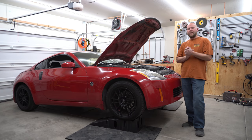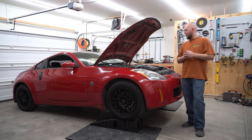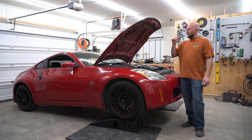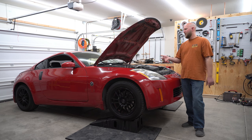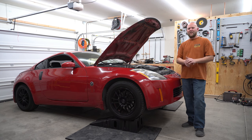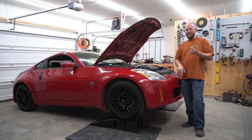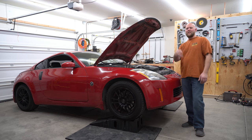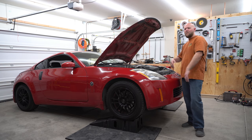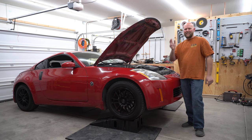Stay tuned - we did the valve covers yesterday with my little brother as cameraman, I did the rear shocks, and there's a lot more to do on this car. We've got the whole front suspension to change - tie rods, control arms, ball joints - all that stuff is coming. If you liked what you saw, leave a thumbs up; if you want to see more, hit subscribe. See you next time!